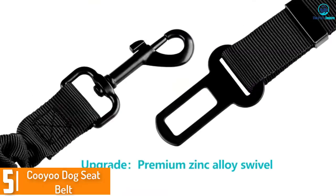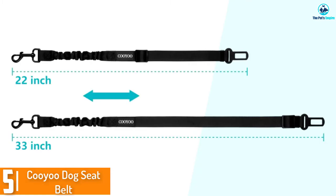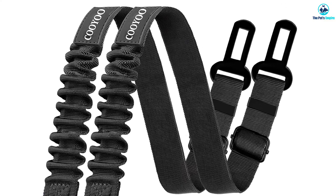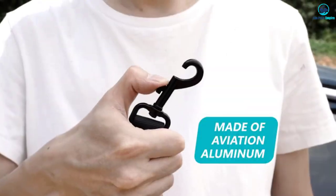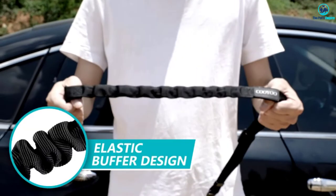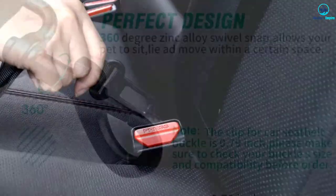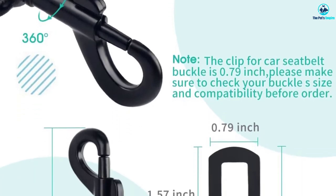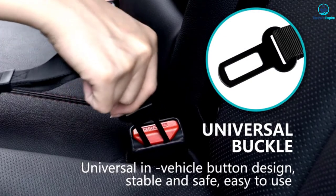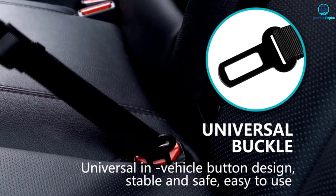Starting at number 5, we have the Kuyu Dog Seat Belt. Kuyu offers value for money with this 2-pack dog seat belt harness. For an affordable price, you get a kit that contains 2 seat belts and a collapsible feeding bowl that can be used whenever you travel. The belt leash is made of nylon casing that is breathable and machine washable. Inside the belt, the casing is an elastic band that stretches easily to give your dog a comfortable range of motion.